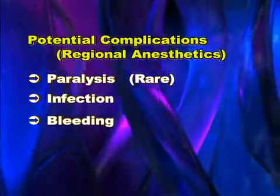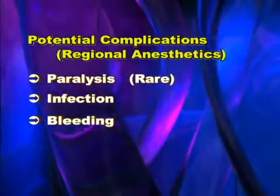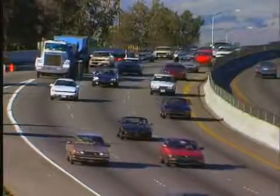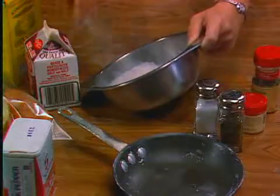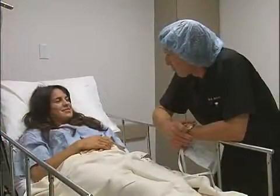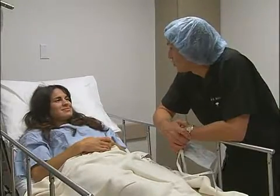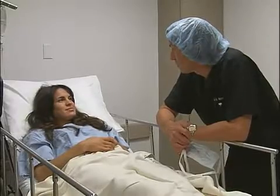The overall risks of regional anesthetics, including epidurals and others to be mentioned, are less than the risks of things we do every day without thinking, such as riding in a car or working in the kitchen. The benefits of a stable patient, possible decreased blood loss during surgery, and post-procedural pain relief clearly outweigh the risks.